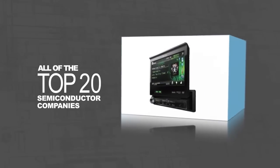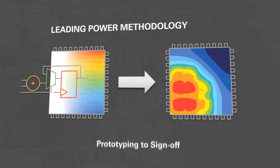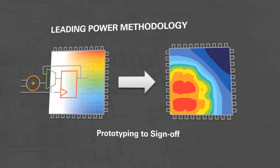Customers use our solutions to reduce power consumption, optimize power delivery, and mitigate power-induced interference. Apache's leading power methodology helps identify problems early in the design process, allowing you to analyze and optimize power from prototyping to sign-off.